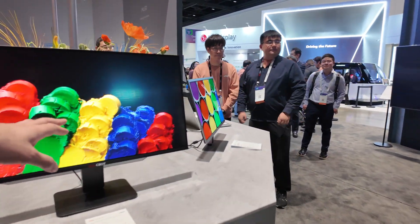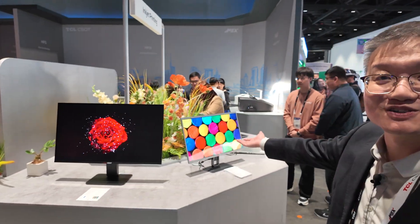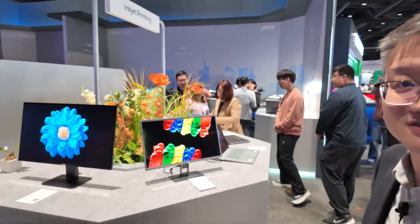The blue subpixel is going to last — no degradation issues. Because we're shipping the panels, they do a lot of tests, and the blue is good right now.